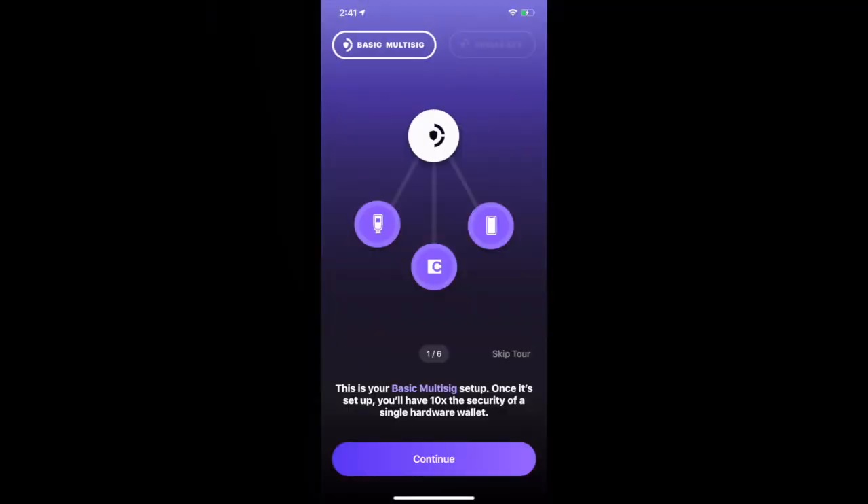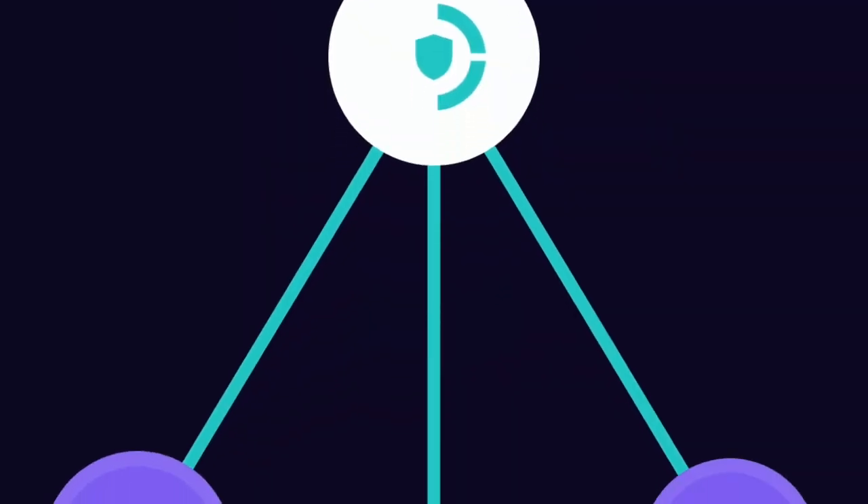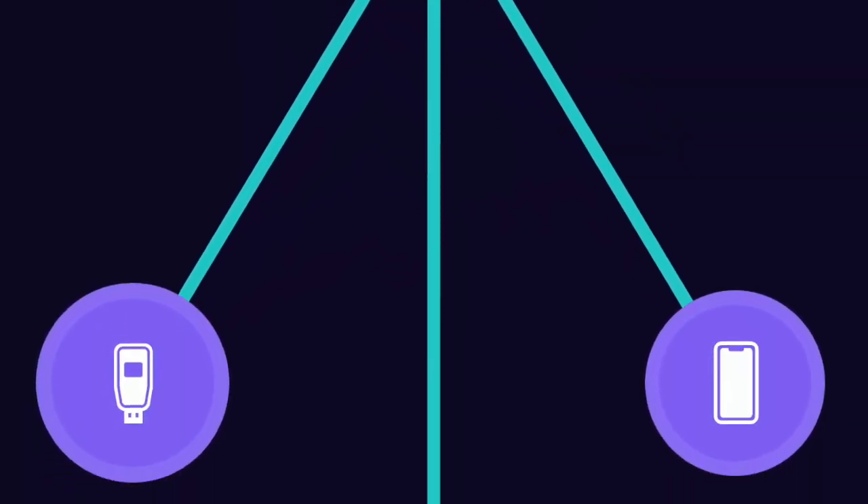When you first open the app, you'll see each of the keys that protect your Bitcoin. For gold members, you can see that one key is held on your phone, one is held on your hardware device — such as a Trezor, Ledger, or Cold Card — and one is held by Kasa in case of emergency. When you send funds, you'll approve it from two of these three keys.